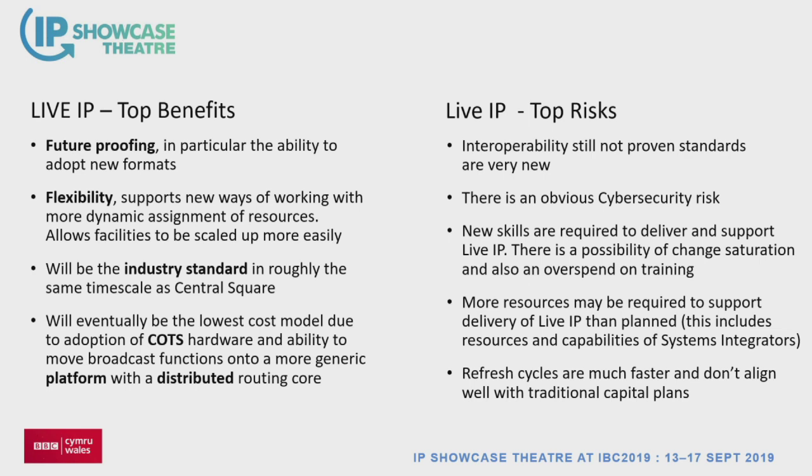There's an obvious cybersecurity risk. We've brought in expertise from the BBC's cybersecurity team and from the government to make sure we haven't left any pitfalls. We've had to upskill and support new skills — that remains a big risk. We recognise we might need more resources and time. The refresh cycles are also a lot faster — traditionally you don't refresh core infrastructure for 15 to 20 years, but with IP you need to manage refreshes faster and embrace firmware and software updates on a much more frequent basis.